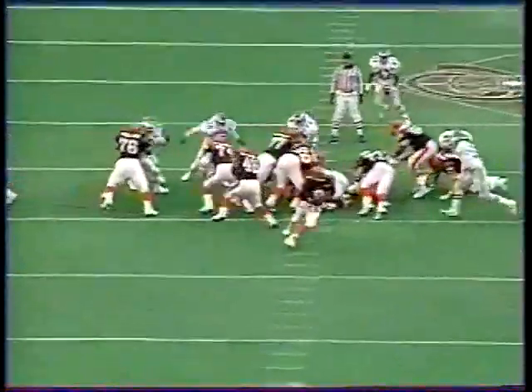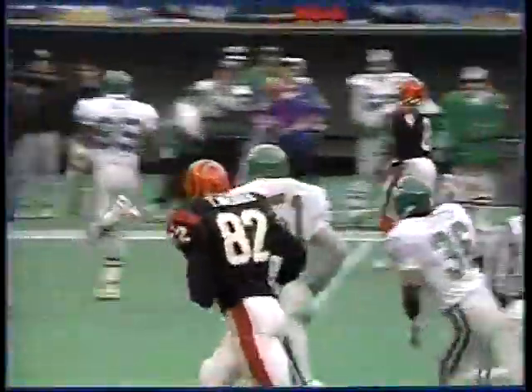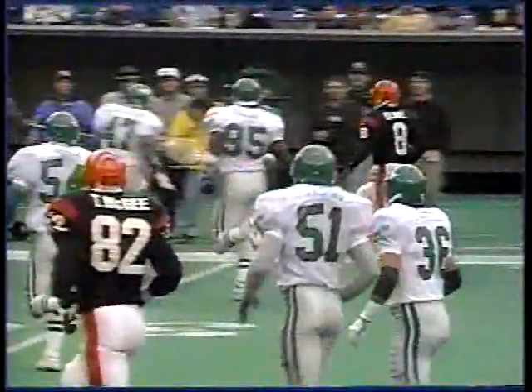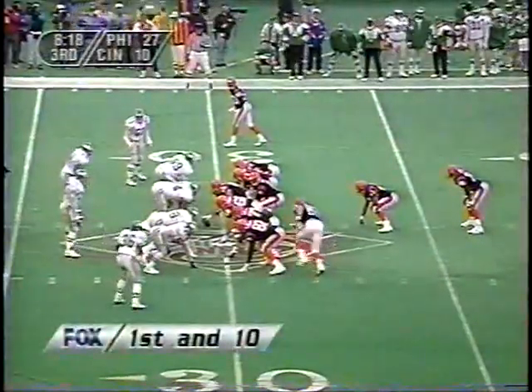He faked everybody in the entire stadium out, including me — guilty as charged. They have Rich Braham in the backfield as the fullback, he turns and fakes the handoff, and all of a sudden Blake comes out running around that right side. Jeff Cochran, all of a sudden he comes up — I thought, man, that's a heck of a fake by Jeff Blake. He's still running. 14-yard gain.